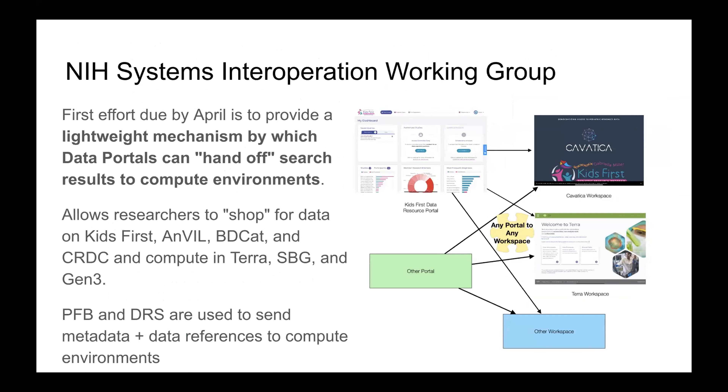In the first six months since October, the first effort due in April is about finding a lightweight mechanism by which data portals can hand off search results to compute environments. We want to enable a researcher to go to the Kids First portal, Anvil portal, BDCAT portal, or CRDC, find data they're interested in, and essentially shopping-cart that into a workspace environment — collecting data from Biodata Catalyst or Anvil, referencing data and metadata in a compute environment like Terra, Seven Bridges, or Gen3, and then doing a compute on it. We're looking specifically at PFB and DIRS as mechanisms to send search results from portals to compute environments.